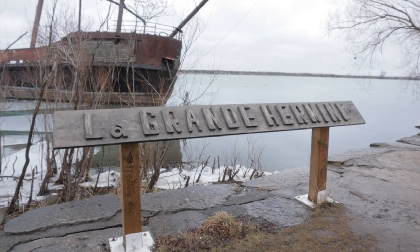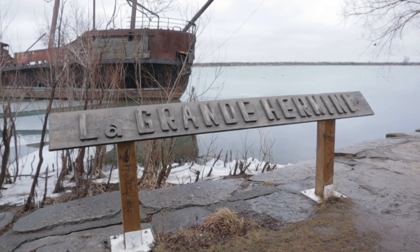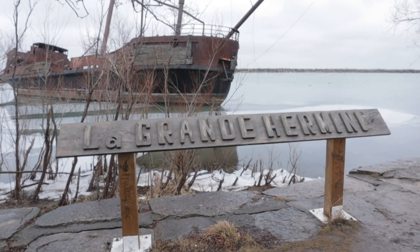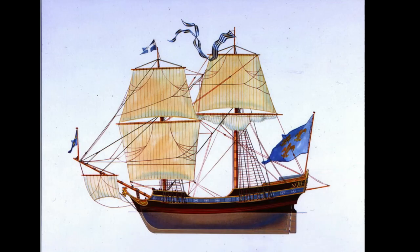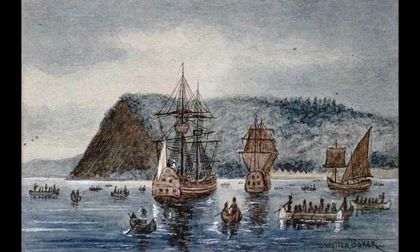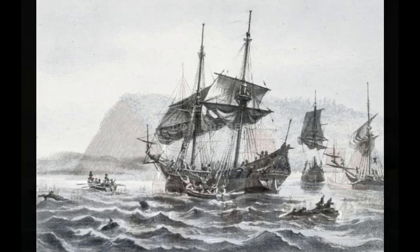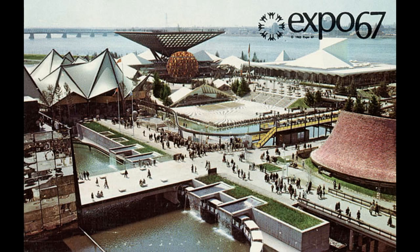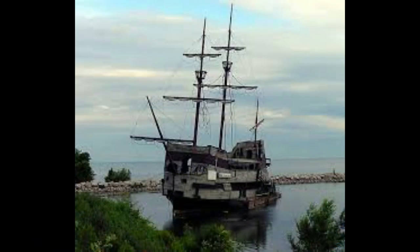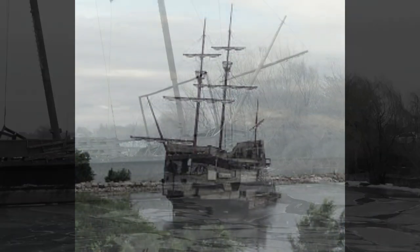Her name is La Grande Hermine, but she's not the original. The original La Grande Hermine was one of three ships from the 1500s that brought Jacques Cartier to Canada, where he discovered the estuary of the Saint Lawrence River. While the original did not survive into the modern day, a replica was built for Montreal's 1967 Expo event.